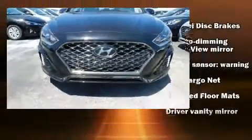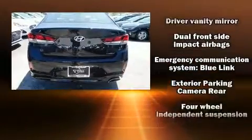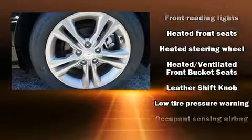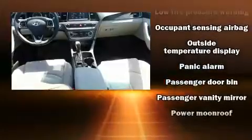Heated door mirrors, remote keyless entry, and the power moonroof open up the cabin to the natural environment. Hyundai also prioritized safety and security by including a panic alarm, an emergency communication system, and four-wheel disc brakes with ABS.